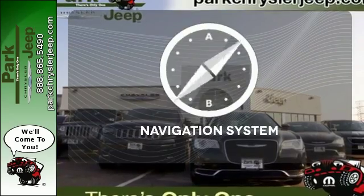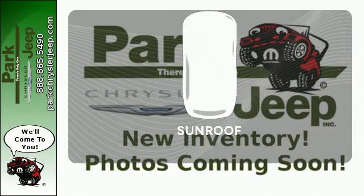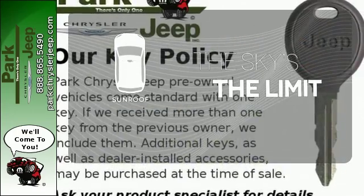The heated seats keep you comfortable no matter how cold it is. It comes with a navigation system to easily guide you to your destination. Get your daily vitamin D by opening up the sunroof.